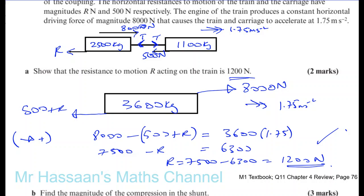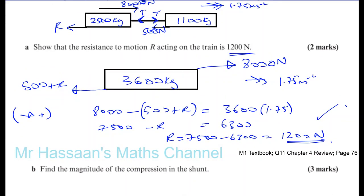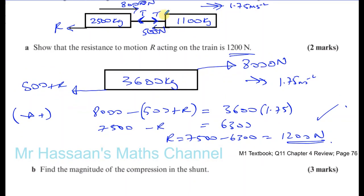Okay, so that's fine. Now part B says find the magnitude of the compression in the shunt. So we've got to find the value of T. Now we can consider one part of the system separately.